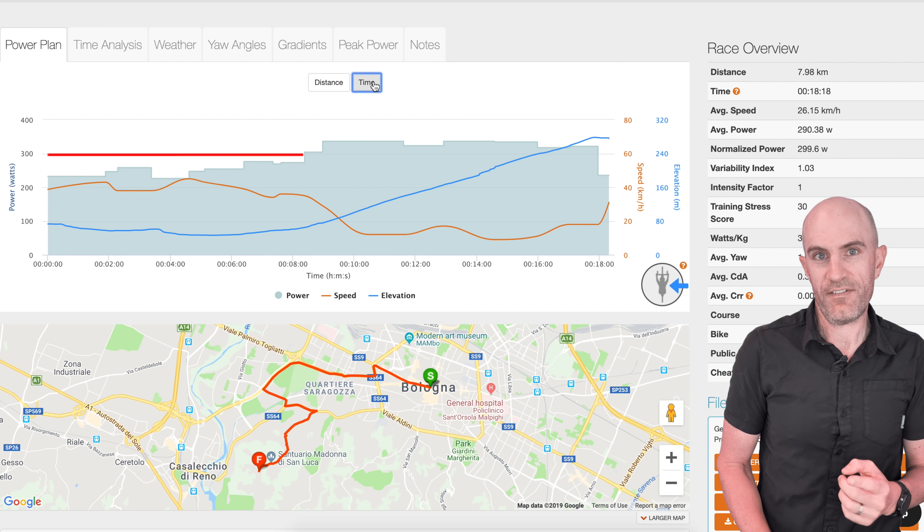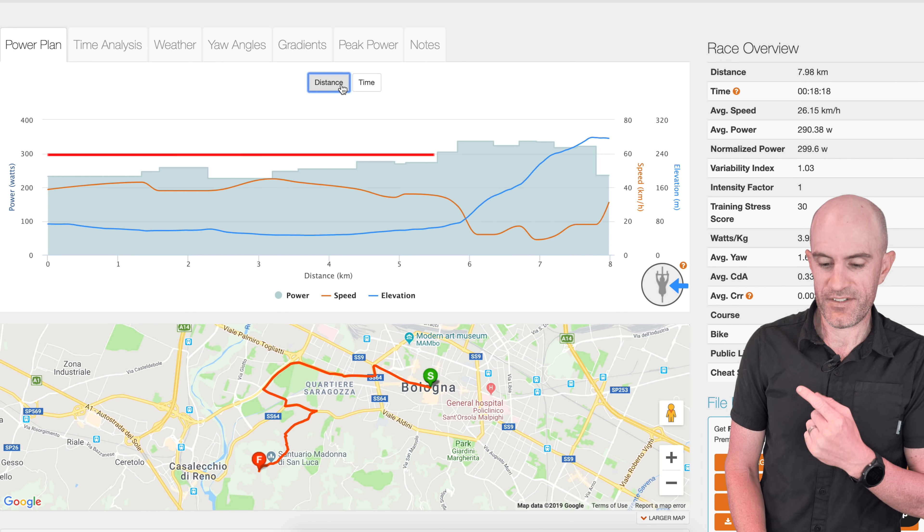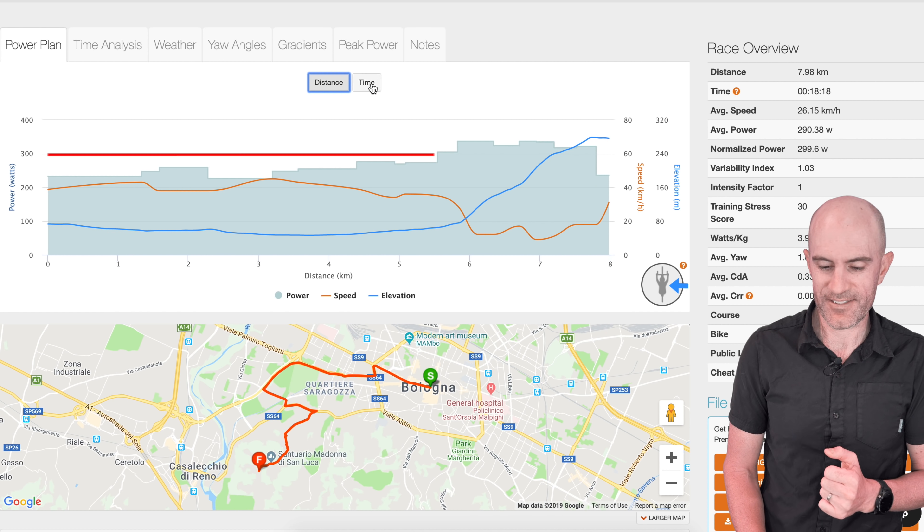The last two kilometers of the Prologue course uphill will take you about the same time, if not more, as the first six kilometers. So pacing is critical.